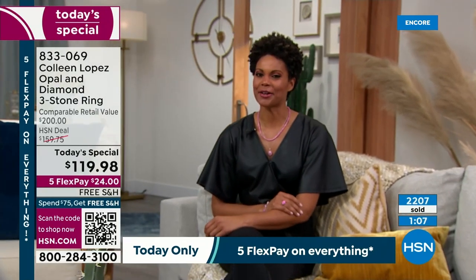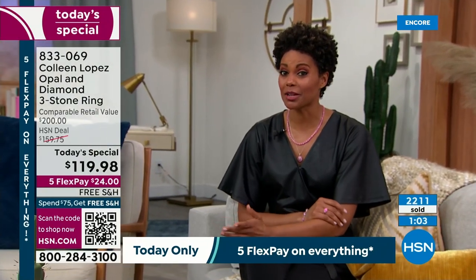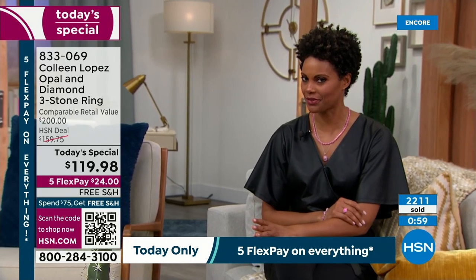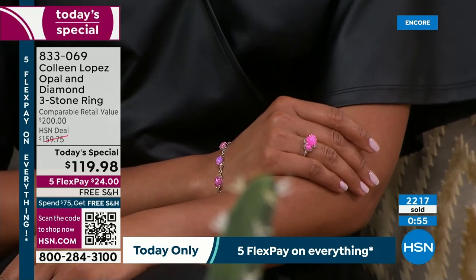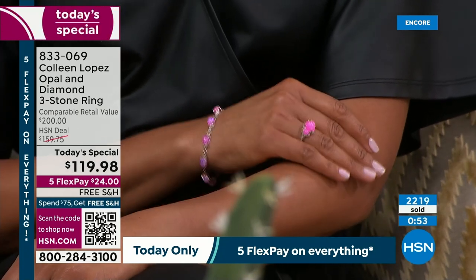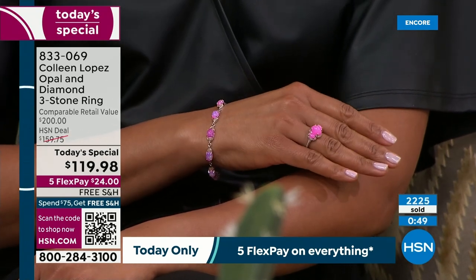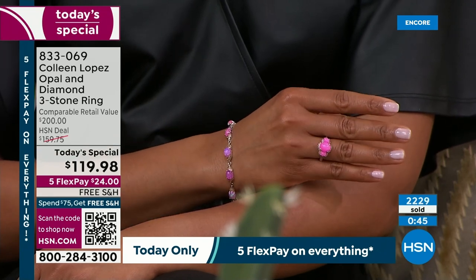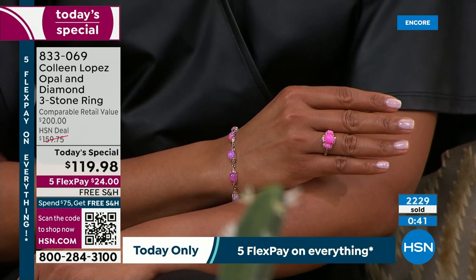You ladies on Facebook earlier saw it. I'm wondering if it's going to be available at the end of the night. If you're sitting on the fence, get off the fence and get to the phone and order it. This pink is the most vibrant pink I've ever seen in a stone. There is a lot of fire in this one as well. It's a gorgeous ring — gorgeous colors, so much fun.